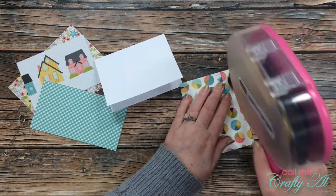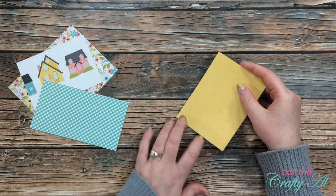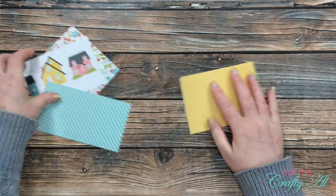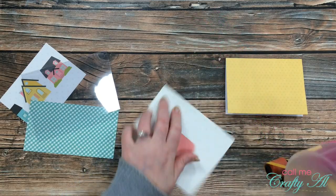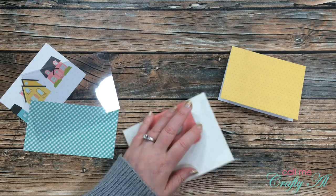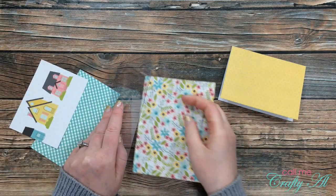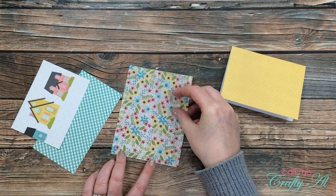Now that some of the pieces are ready I'm going to put together as much of the card as I can. The first thing will be the yellow piece of paper on the front of the inner card, and then I place the floral paper inside the clear card. This adhesive does stick well to that clear cardstock, so I made sure to place it carefully before I pressed it down any further.